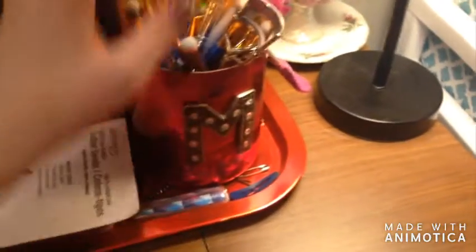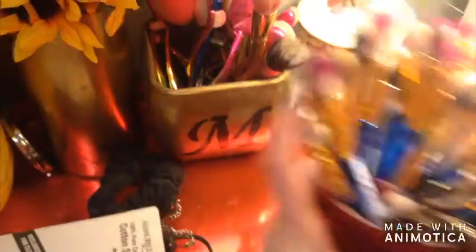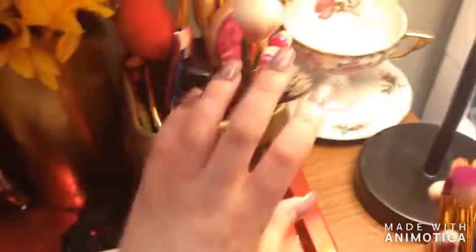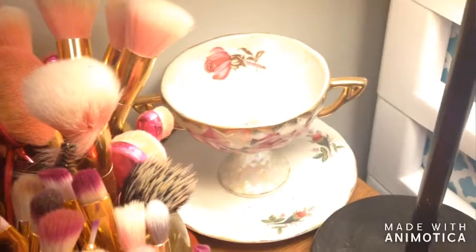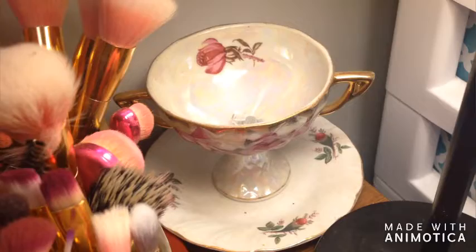For my last name I have a red M cup with all of my go-to eye brushes. Behind that I painted this myself — it's not perfect but it's okay. These are my extra brushes, my backups just in case, and then back here in the corner is a really cute teacup I found at the thrift store. I don't use it but I do put my earrings in it if I want to wear them for the day.